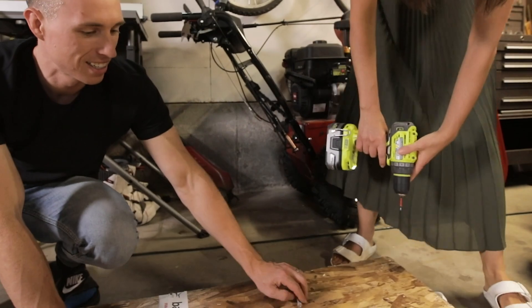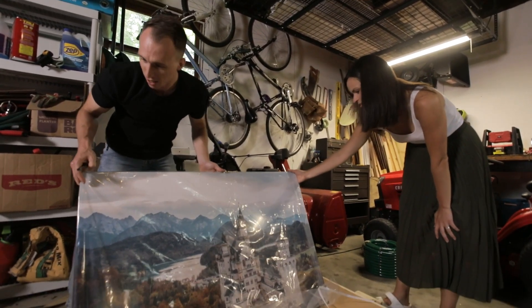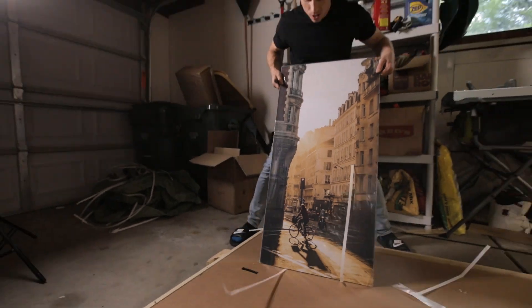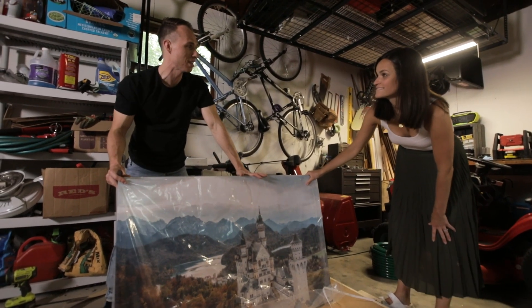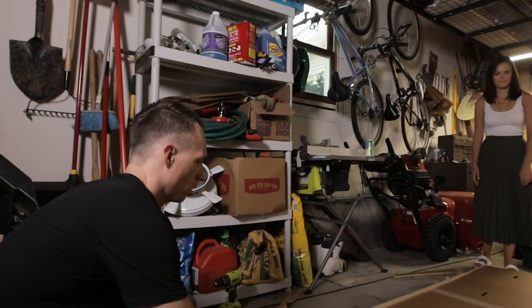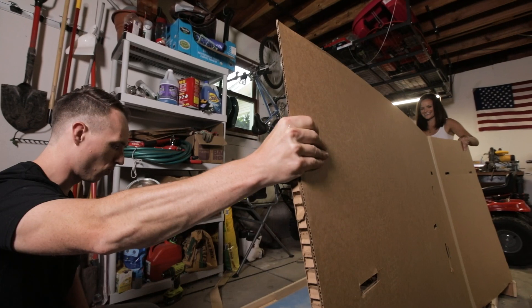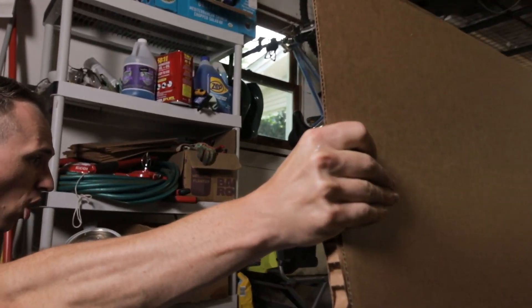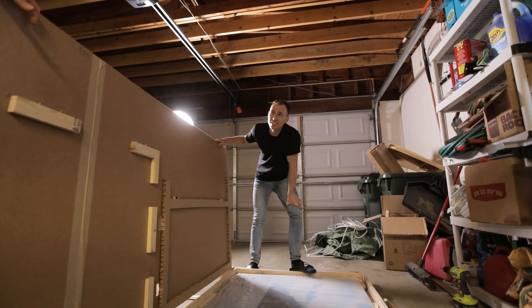These are seriously amazing. I'm loving it. I think if we're liking this, the third one is gonna be way better. Let's see the big guy. That is so cool. It's like literally museum quality.